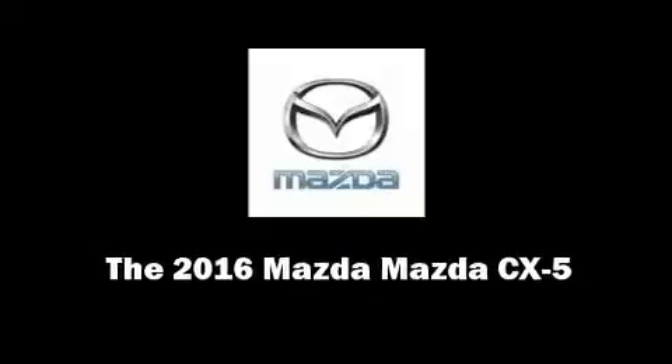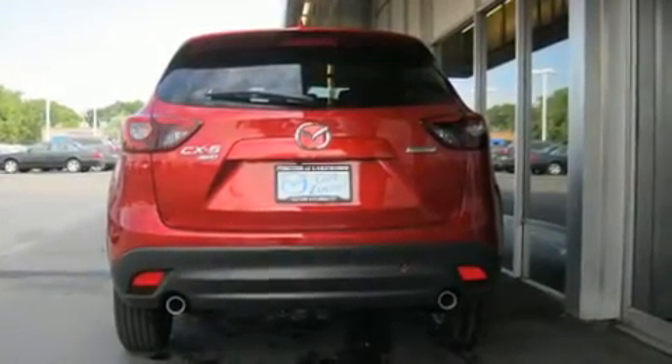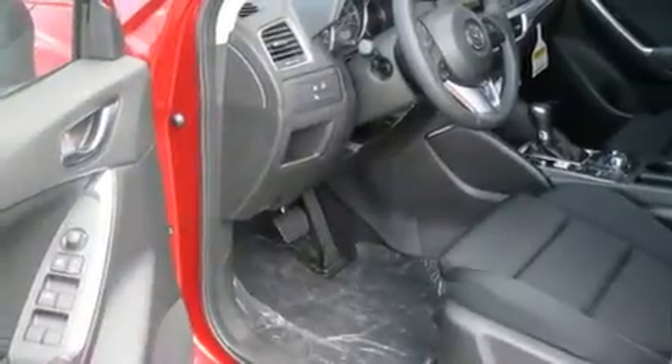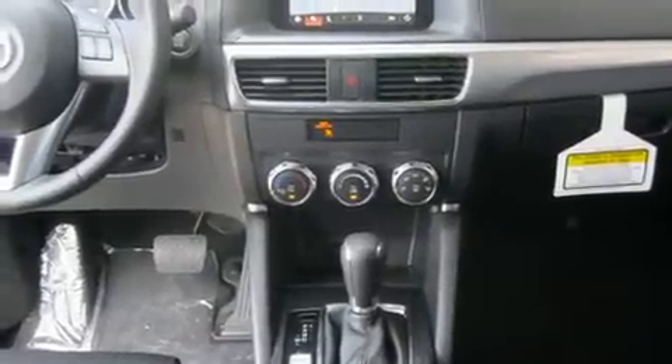Sensibility and practicality define the 2016 Mazda CX-5. Under the hood, you'll find a four-cylinder engine with more than 170 horsepower. And for added security, Dynamic Stability Control supplements the drivetrain. All-wheel drive maintains traction at all four corners.